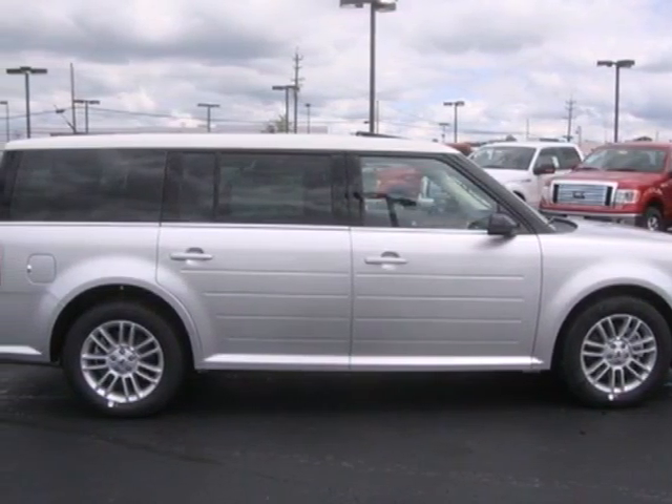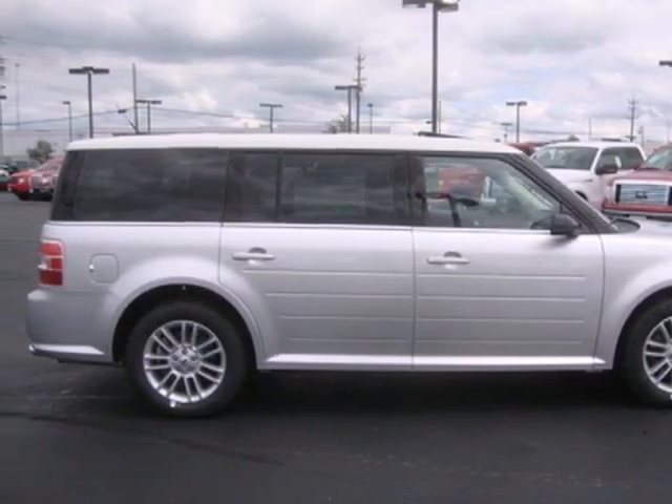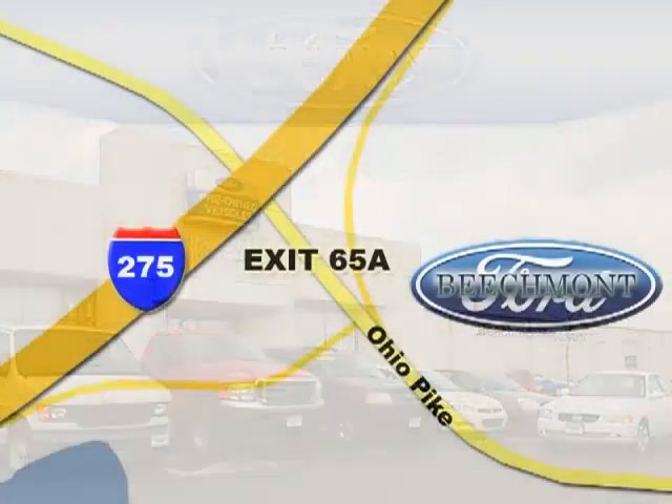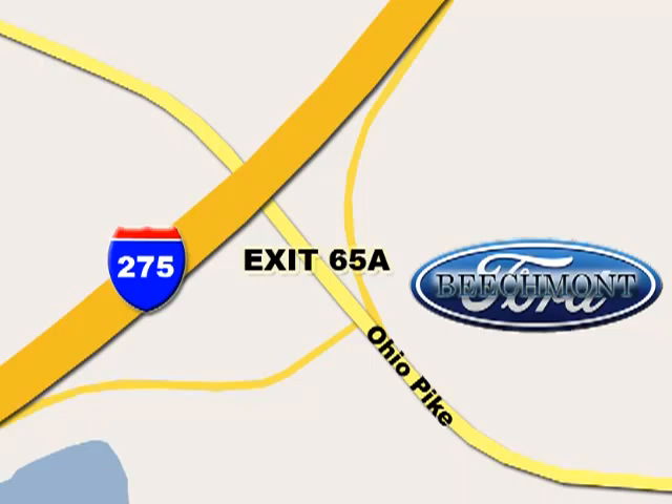This Flex is bound to sell fast. Beechmont Ford, we're a friend in the community. Stop in today. We're easy to find off I-275 at Exit 65A, Beechmont Avenue.